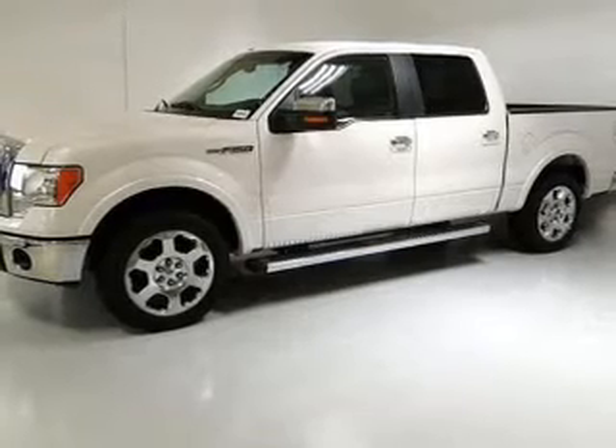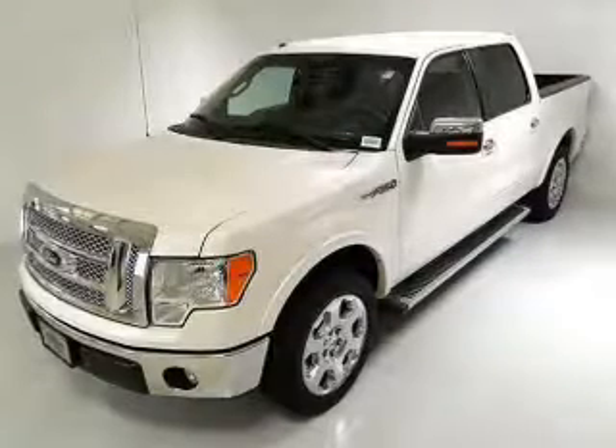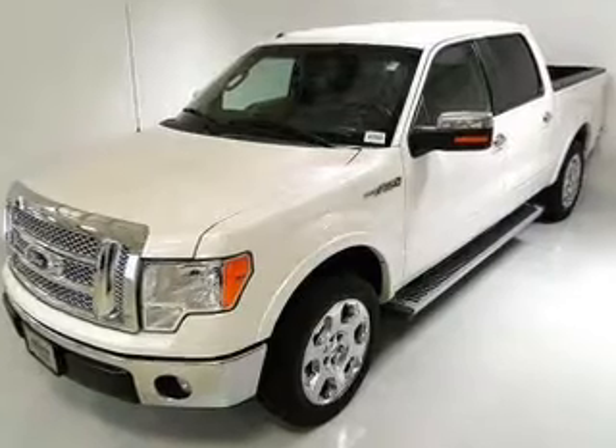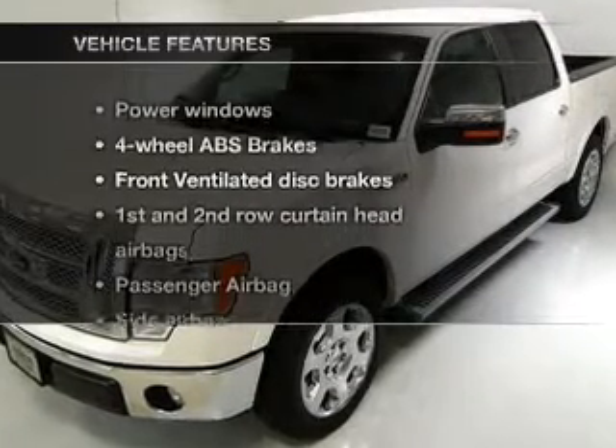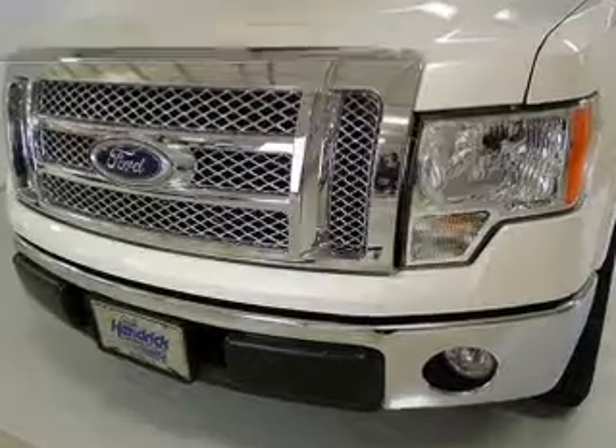Indulge in the comfort of heated seats. Enjoy the flexibility of multi-zone temperature controls. And memory settings make for a more comfortable ride. With these notable features, you won't want to miss out on the opportunity to own this amazing ride.